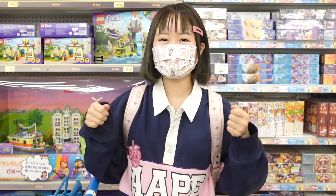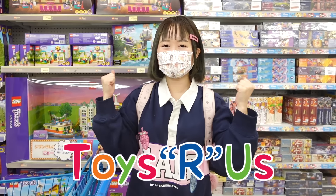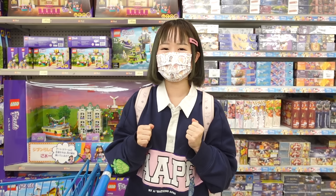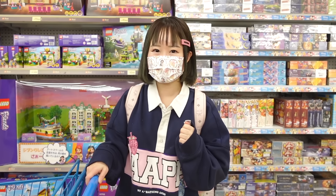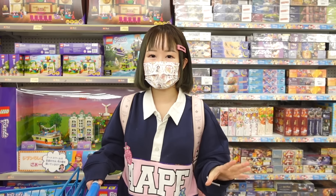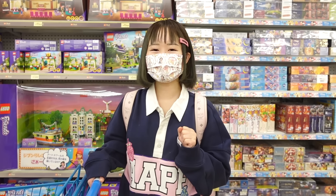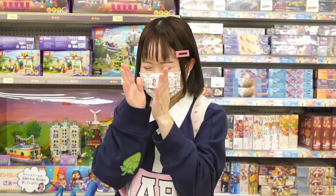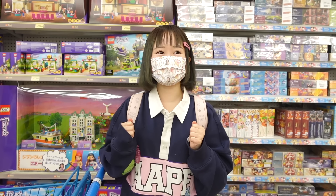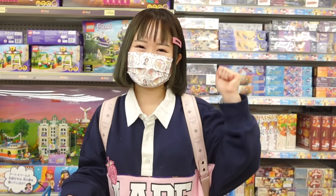Hey guys, it's me Minori, welcome back to my channel! Today I'm at Toys R Us — Toys R Us in Japan is still open, and since it's almost Christmas I'm here to do a big no-budget haul. Today is December 7th; Christmas is my favorite season of the year. I see a lot of cute stuff, so let's just get started — no-budget haul at Toys R Us, let's go!